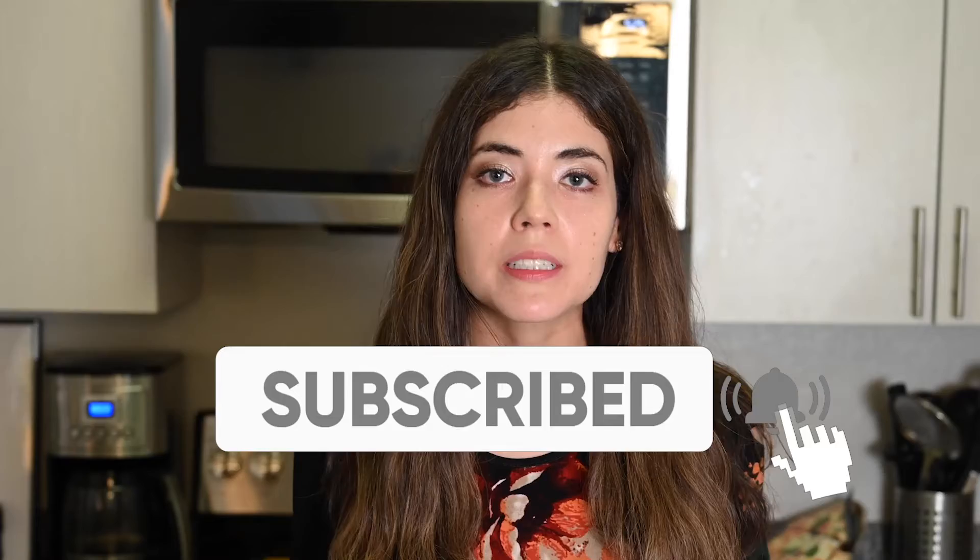As a lover of food and productivity with a pretty useless biochemistry degree, I make videos to try to help you get the most out of life, so if that sounds interesting to you then I hope you will consider subscribing to my channel.